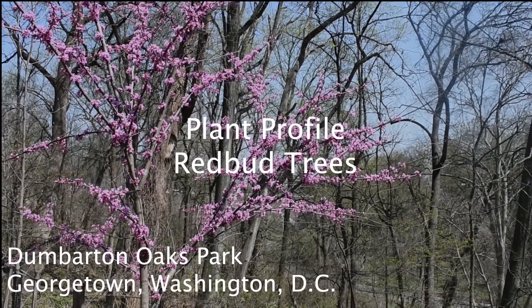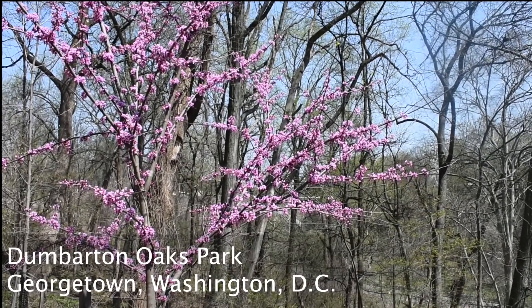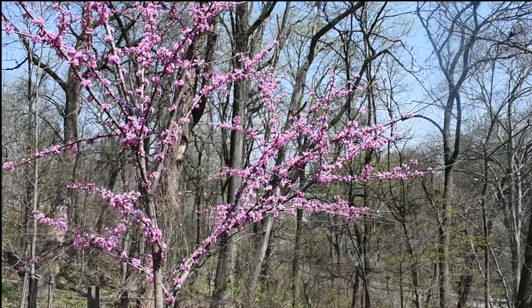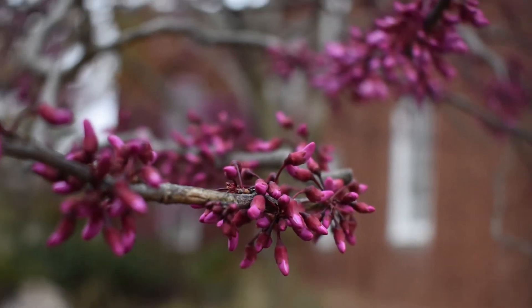Plant Profile: Eastern Redbud Tree. Native, deer-resistant, shade-tolerant, and the perfect size for even the smallest garden, redbud trees, Cercis canadensis, are in bloom right now all over the Mid-Atlantic region.